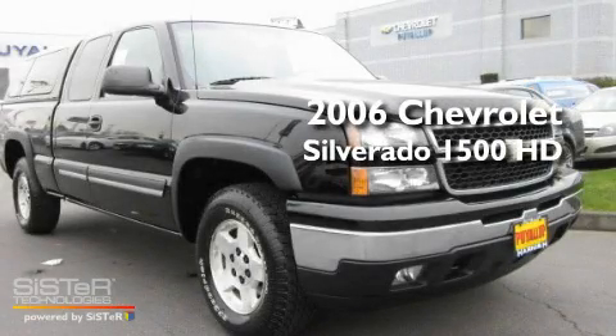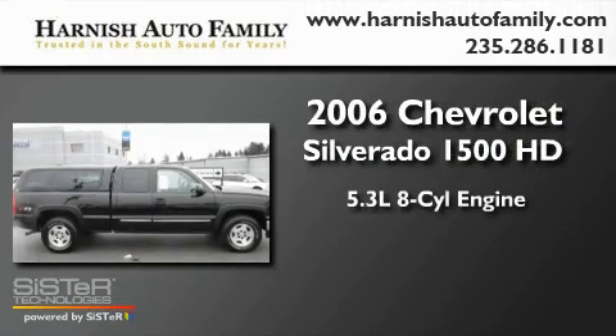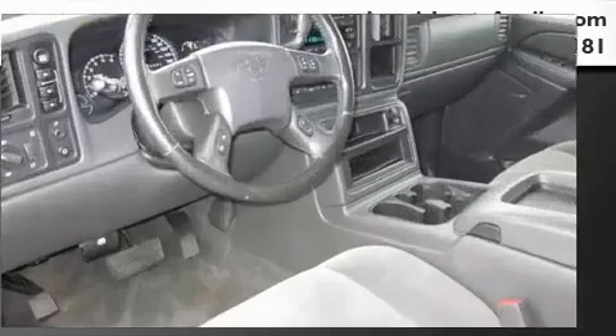This is a 2006 Chevrolet Silverado 1500. It features a 5.3-liter, eight-cylinder engine, an automatic transmission, and four-wheel drive.